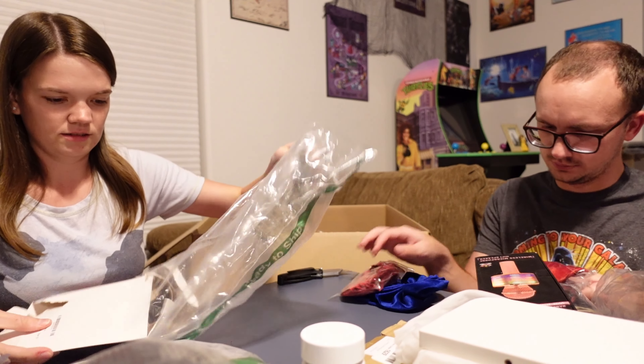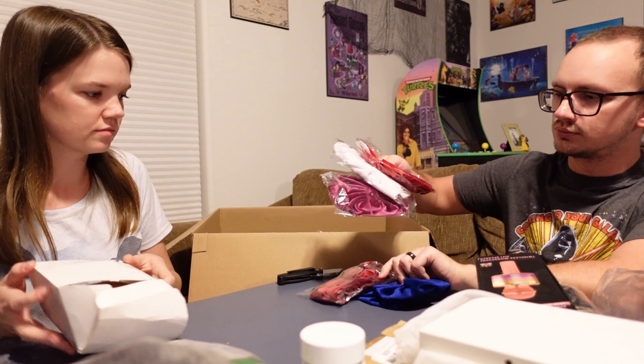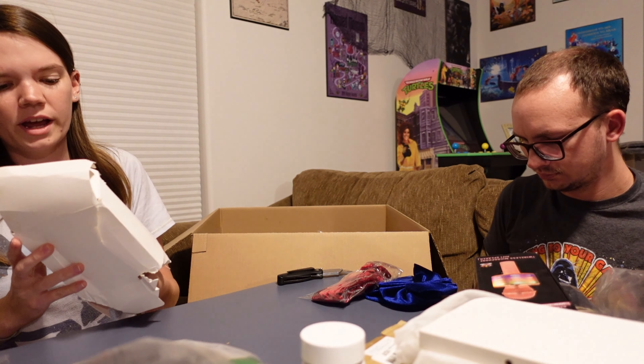I got a big white box that's super smashed — let's see what's inside. I got a bunch of different headband bows. Oh, it's a wing bra.